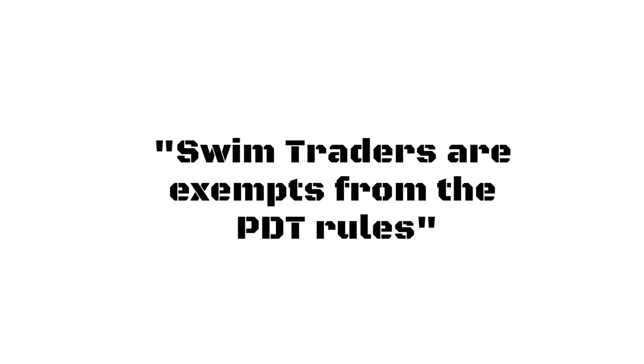Before we finish, let's talk about the PDT rule. Swing traders are exempt from the PDT rule because the PDT rule is only applied when traders buy and sell a security the same day. Swing traders buy a security today and then sell it the next day or in the next couple of days, weeks, or months — which is what makes swing traders exempt from the PDT rule with small accounts under $25,000.